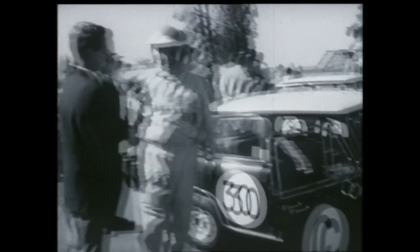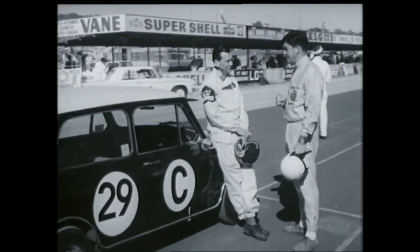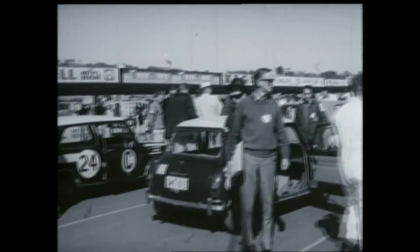Class C: 1,021 to 1,300 pounds. This is the class BMC must win if they're to have a chance for first across the line. To do so, they'll have to eliminate Valiant, Humber Vogue, Cortina GT and Holden X2.